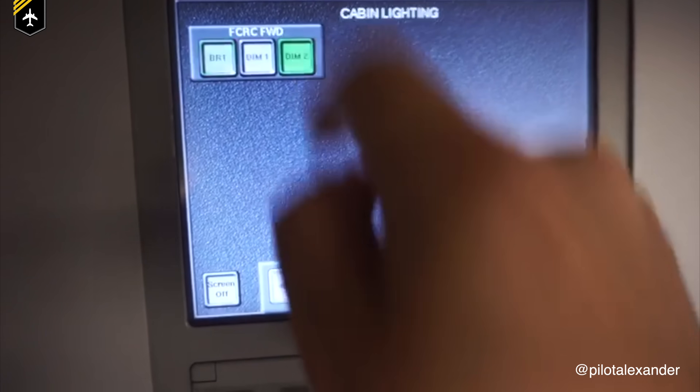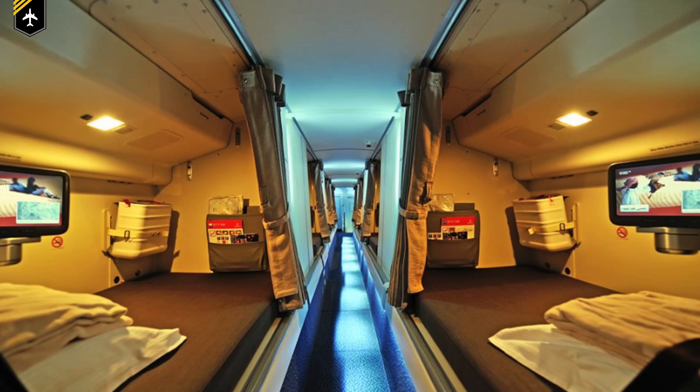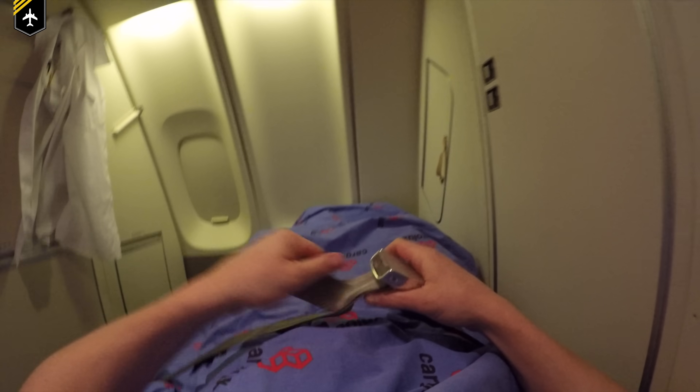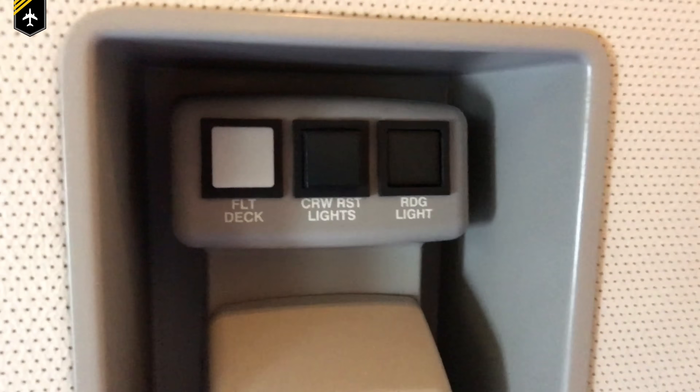There are curtains to get some privacy from other colleagues, a light for each compartment which can be dimmed, and you can also set your desired temperature. Very rarely some of them come with an entertainment system like a TV, as the passengers have. Others come with emergency equipment such as an oxygen mask in case of cabin depressurization, a PBE in case of smoke in the cabin, and a fire extinguisher. As a safety measure, the beds come with a belt to be closed around your waist to prevent you from getting hurt in severe turbulence. Last but not least, there is an interphone with which other crew members can call you in case of emergency, but they are primarily used to wake you up from your controlled rest.